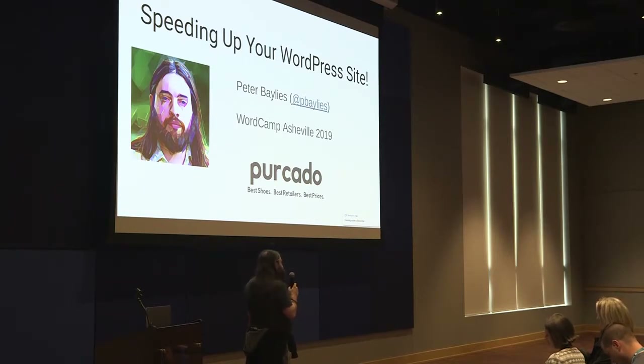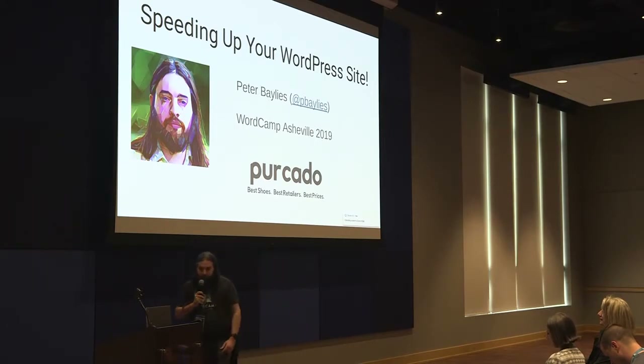Percato is a little startup about finding discounts on shoes, so we will not be talking about shoes today. We're going to talk about speeding up your WordPress site, which I imagine even if your WordPress site is pretty speedy, you still might want to know about. And if it's not, you probably really want to know about it. So here we go.